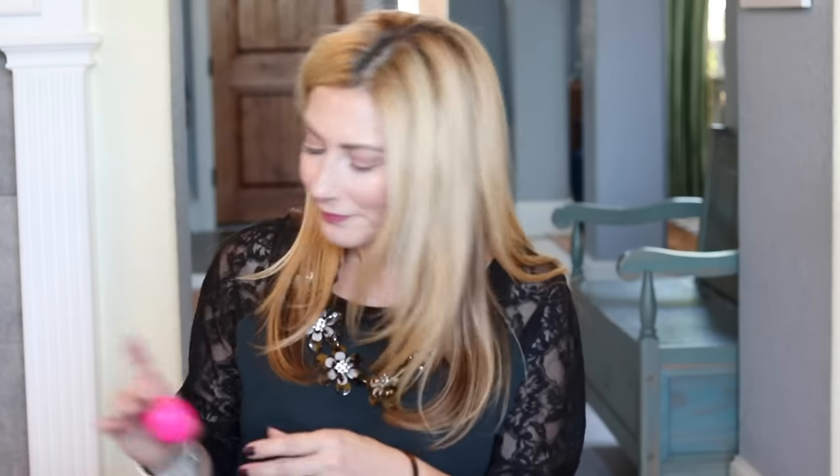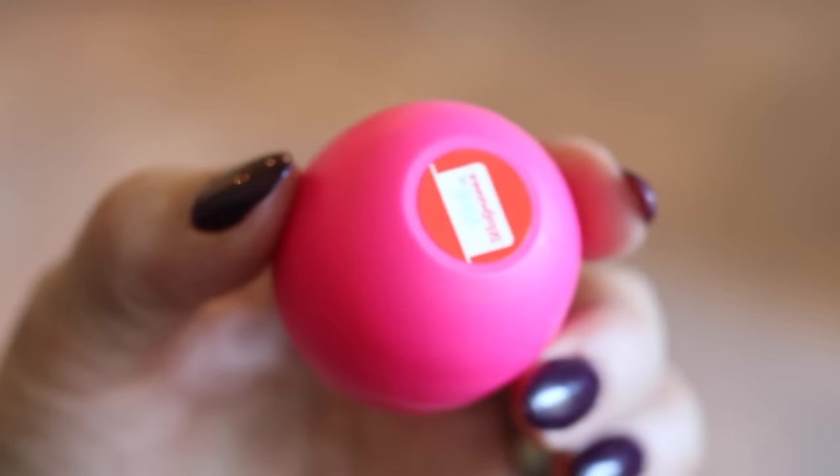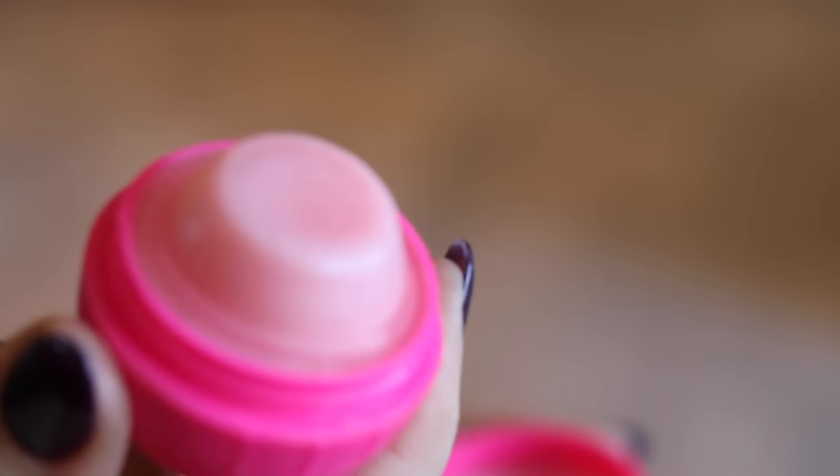My favorite drugstore one is this little guy — it's not the EOS lip balm, though I have a love-hate relationship with those. The one I love that looks exactly like it is the Walgreens brand, specifically called Revo (R-E-V-O), stamped on the bottom. My favorite scent or flavor is the strawberry one — this is a brand new one.